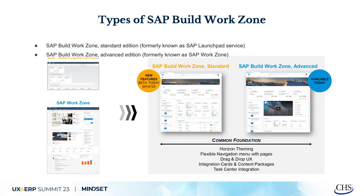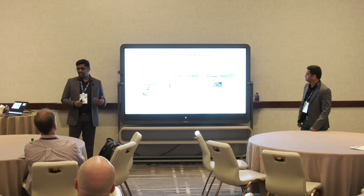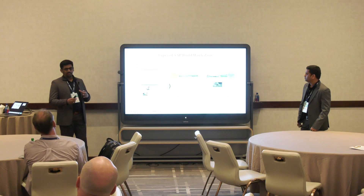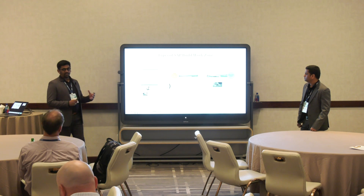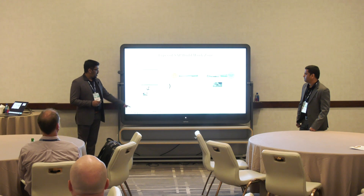There are two types of Build Work Zone. You may have seen Fiori Launchpad over the past 10 years — that is now called SAP Build Work Zone Standard Edition. And there is an Advanced Edition, previously called SAP Work Zone. The Standard Edition is tile-based — you see only the respective applications as tiles — whereas the Work Zone Advanced Edition looks like a business site with a lot of knowledge management content and collaboration information for your team and peers.